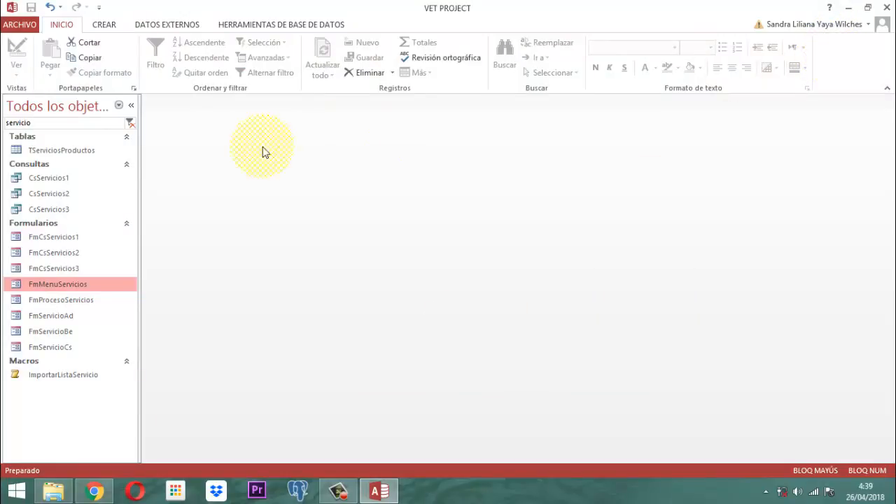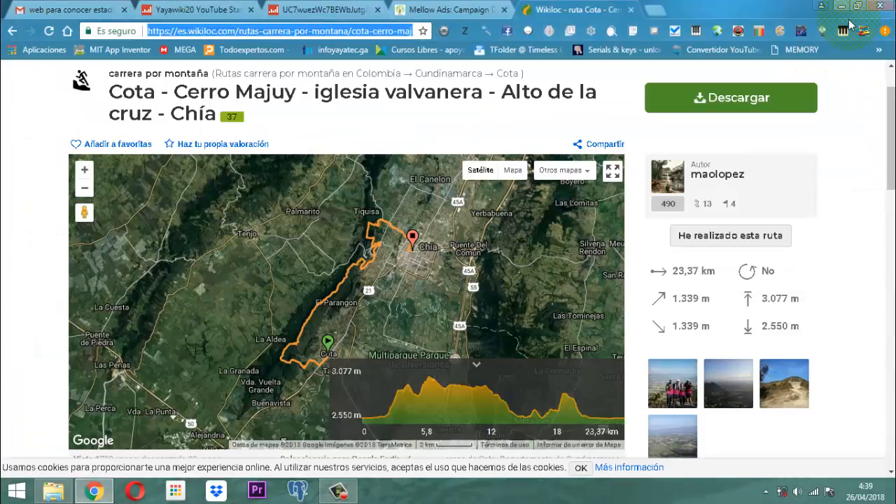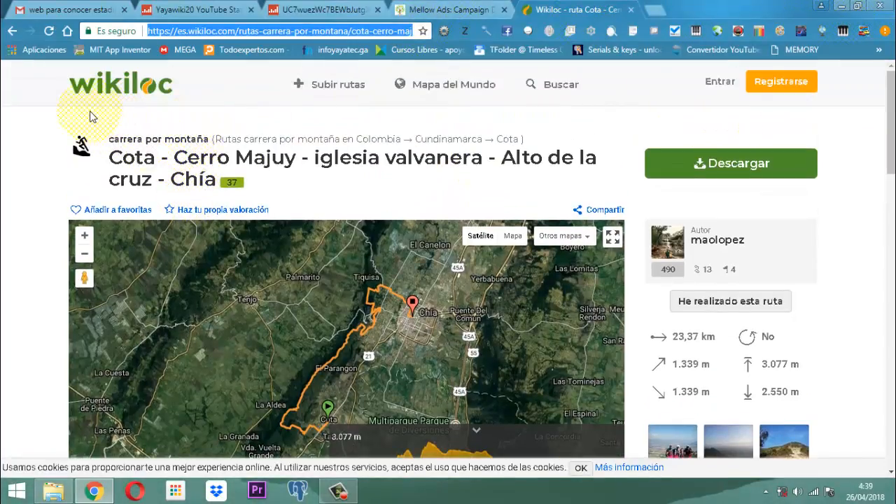Ya terminamos este video. Ya nos quedó esta parte concluida. Recuerden que esta es una aplicación muy interesante, muy bonita, se llama Wikiloc. Usted lo consigue por el app Play Store, buscan Wikiloc, y ahí en esa aplicación están cualquier cantidad de rutas a nivel del mundo.